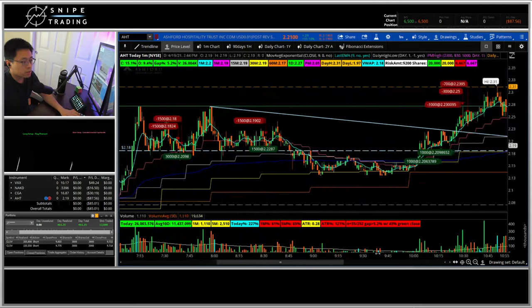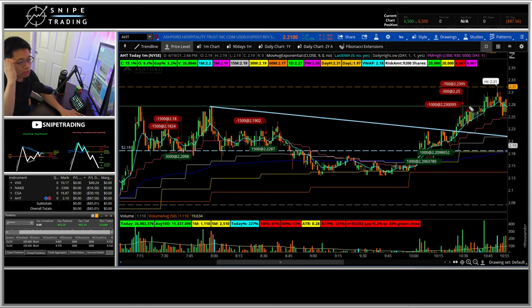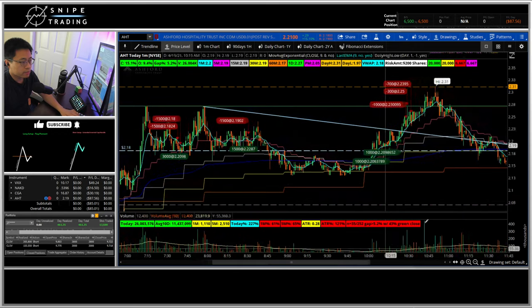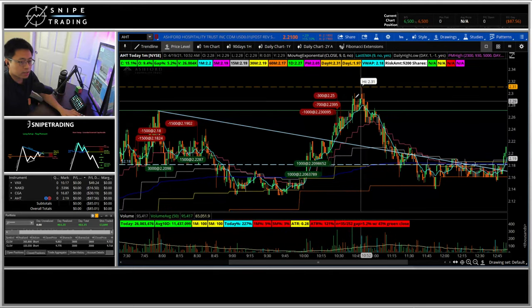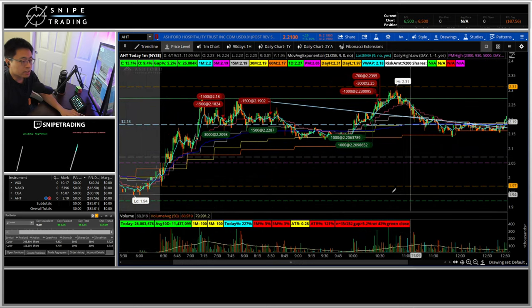Then I took a long on AHT when I saw resistance become support, with the hourlies tested and a potential higher-day break. It had a rejection candle on the higher-day break which took me out. It ended up breaking to a higher day at $2.31 before fading back down — a nice inverted cup and handle at the $2.25 break. I gained back about $60 there, making the total down $87 on AHT.